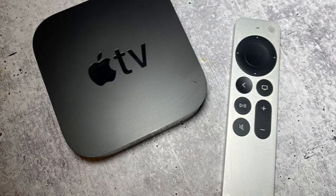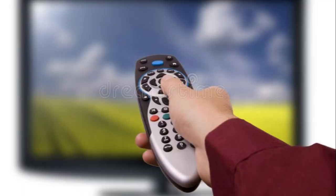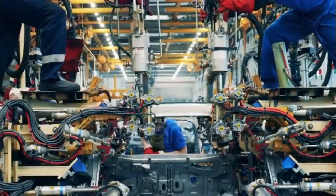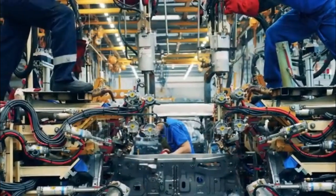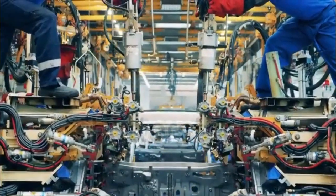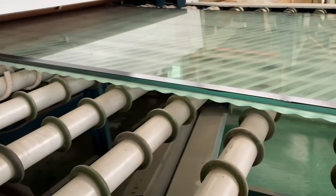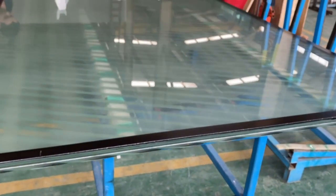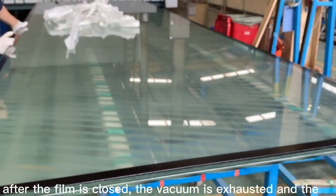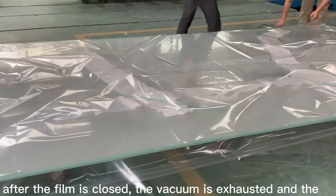So the next time you turn on your television, take a moment to think about the journey it took to reach you — the clean rooms and microscopic transistors, the robotic arms and human inspectors, the testing and the packaging and the thousands of miles it may have traveled. That sleek screen in your living room isn't just a product. It's a testament to what humans can achieve when we combine precision with scale, automation with expertise, and ambition with relentless refinement.